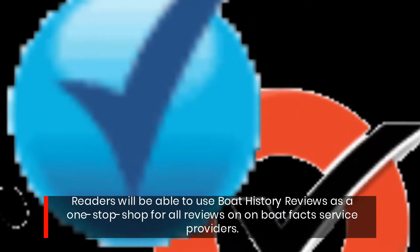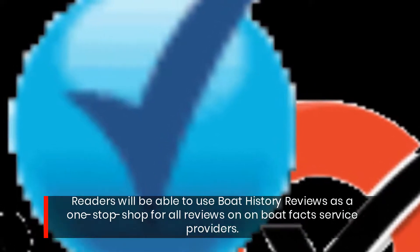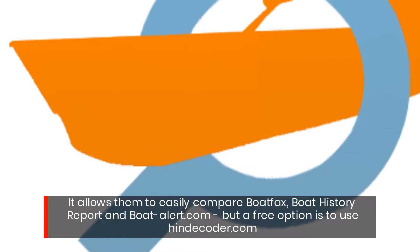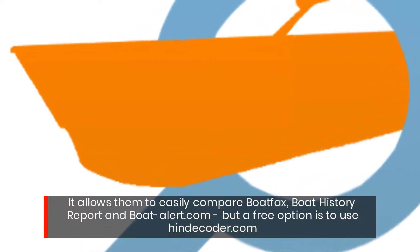Readers will be able to use Boat History Reviews as a one-stop shop for all reviews on Boat Facts service providers. It allows them to easily compare Boat Facts, Boat History Report, and BoatAlert.com. A free option is to use Hindecoder.com.